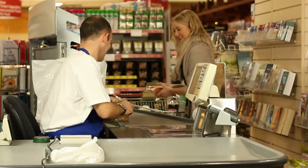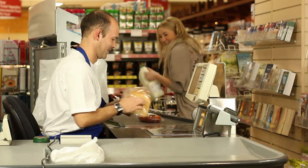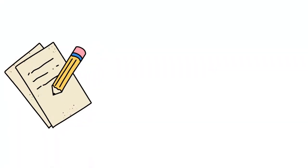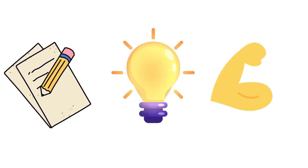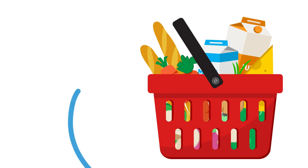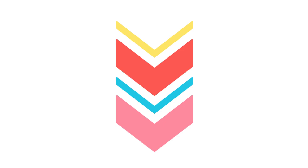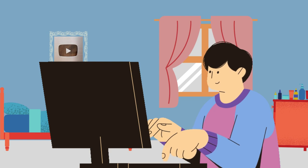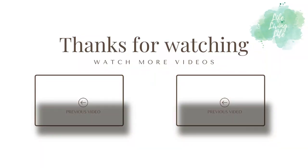And there you have it my lovelies — those are my 10 more amazing tips to help you save money on food in the face of food inflation. Remember, with a little planning, creativity and determination you can continue your frugal living journey and conquer those rising food costs. Don't forget to check out the rest of my tips in this series — I'll pop a link below. If you found these tips helpful please give this video a thumbs up and check out the rest of my channel for more frugal living content. Thank you so much for watching, hopefully I'll see you very soon. Take care, bye bye!